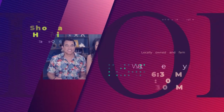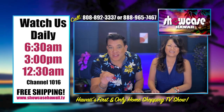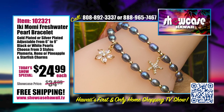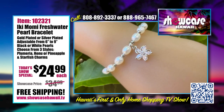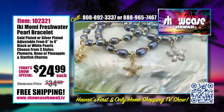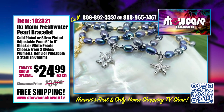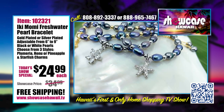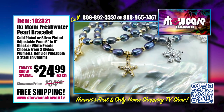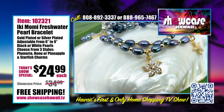Looking for Hawaii-inspired items at affordable prices? Watch Showcase Hawaii at 6:30 a.m., 3:00 p.m., and 12:30 a.m. every day on Spectrum Channel 1016. Our Ikimomi Freshwater Pearl Bracelet is another popular one we featured in the past — we added white pearls. We tried to listen to what everybody says and accommodate their requests. You get to pick your silver or gold, pick your pearls, and pick your charm.